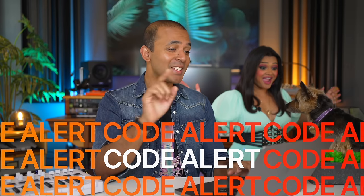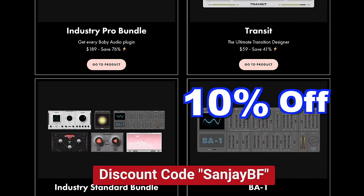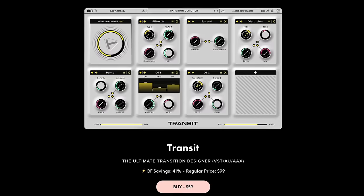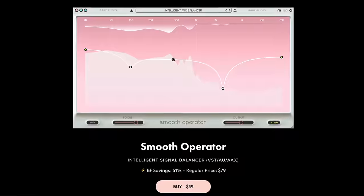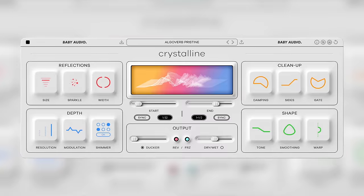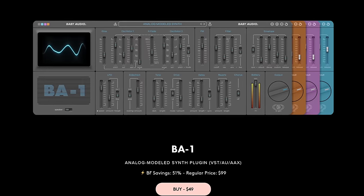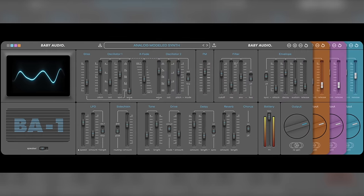Code alert: use the code SUNJBF on the Baby Audio site to get an extra 10% off their Black Friday deals. You can get Andrew Huang's new plug-in Transit to create transitions quickly, Smooth Operator, and Crystalline — my favorite Baby Audio plug-in ever. It's a great reverb with a ducker built in. Or get the BA-1 synth plug-in, which sounds great and has a battery slider for an instant vintage sound.